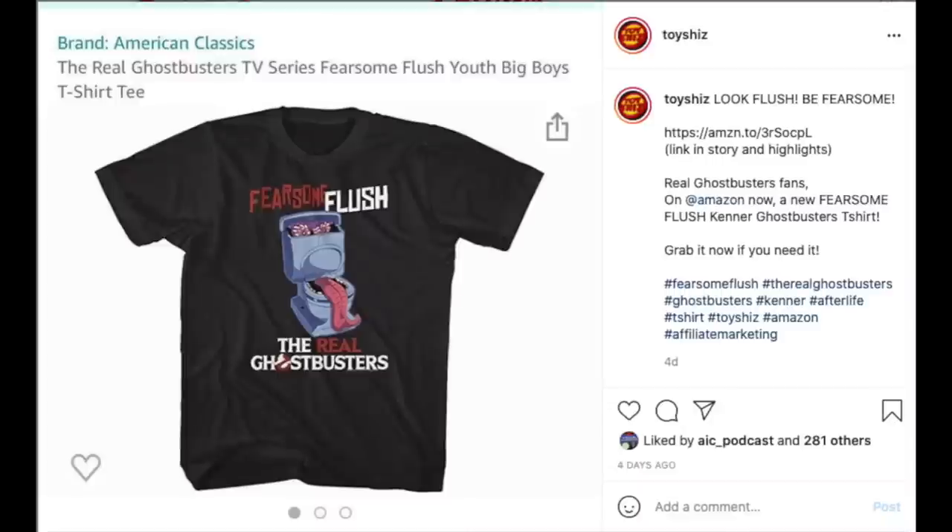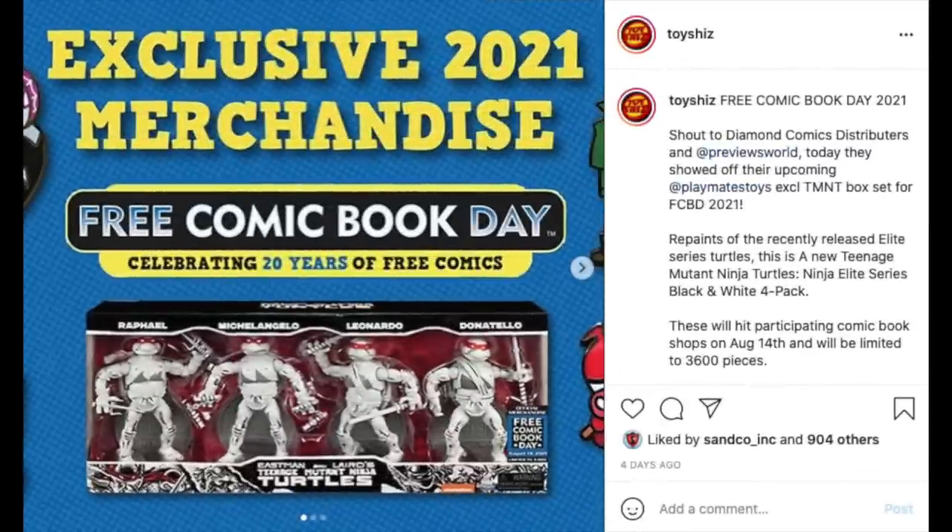Walmart had their Monday fan/collector event. While trying to look up Fearsome Flush, I came across an awesome Fearsome Flush Amazon T-shirt, so if you want that, I'll have the link in the description below — I thought that was pretty cool.